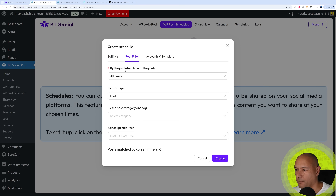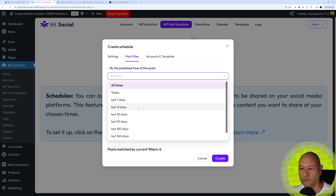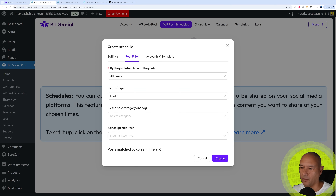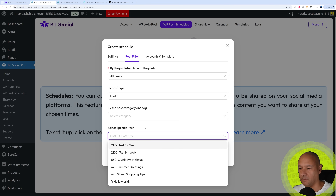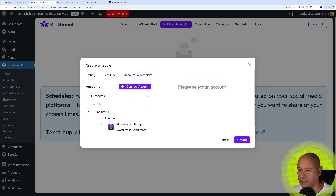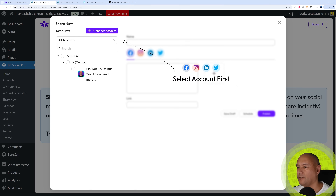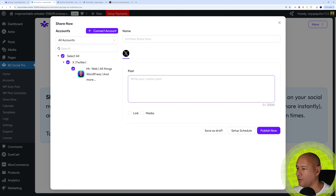You can set filters by publish time — last 7 days, last 15 days, last month — by post type, categories, tags, or specific individual posts. You can also select specific accounts and templates. Once configured, click Create and your schedule is in place. Alternatively, if you want to publish right now, click Share Now, create a new post, select your social media platform, write your content, and click Publish Now. You can also set up a scheduled time from there.